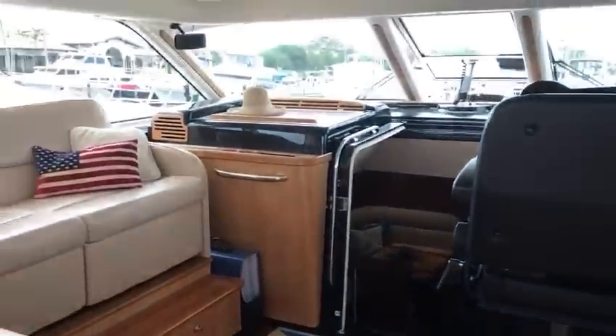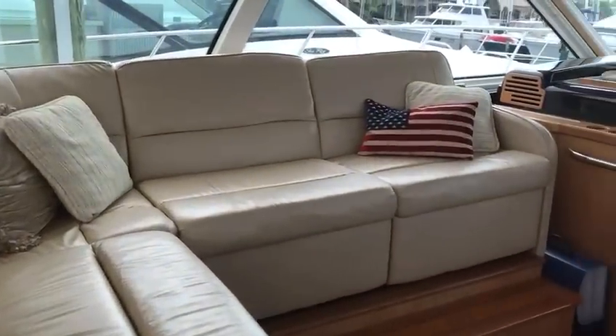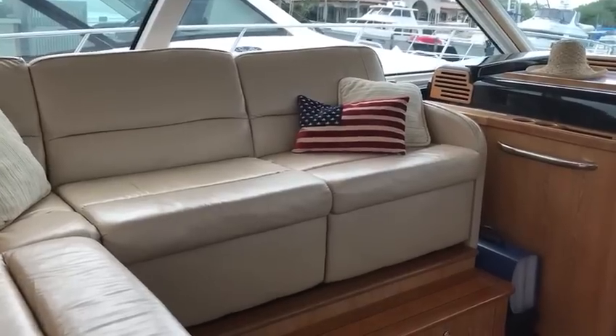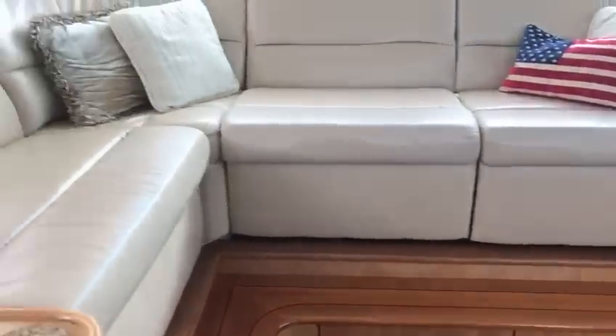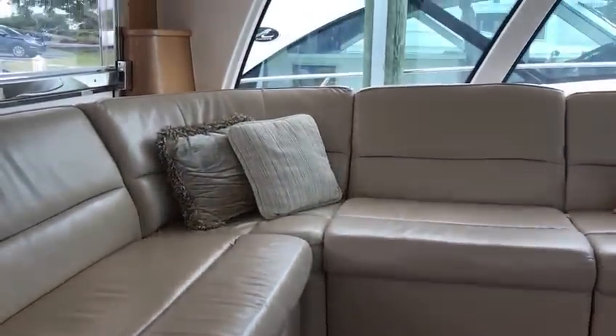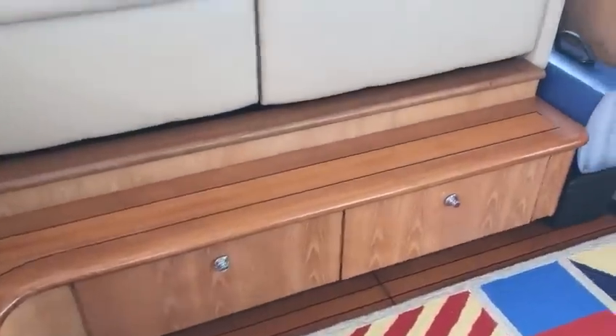Stepping into the fully enclosed sunroom, there's a large skylight and double recliners here. One cool thing to notice is how elevated this couch is, so your guests can see out the front window even with bow rise when you're running the boat.